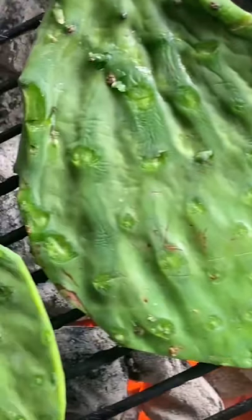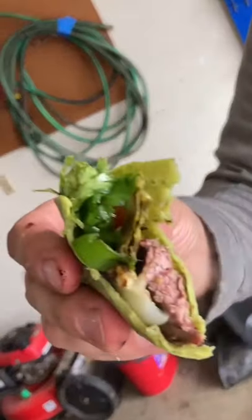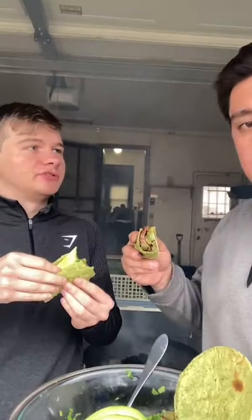Cactus is very nutritious and was a food of many poor people, but has now been popularized with the prickly pear fruit used in beverages in the United States. It has a crunchy texture with a taste similar to green beans and green peppers.